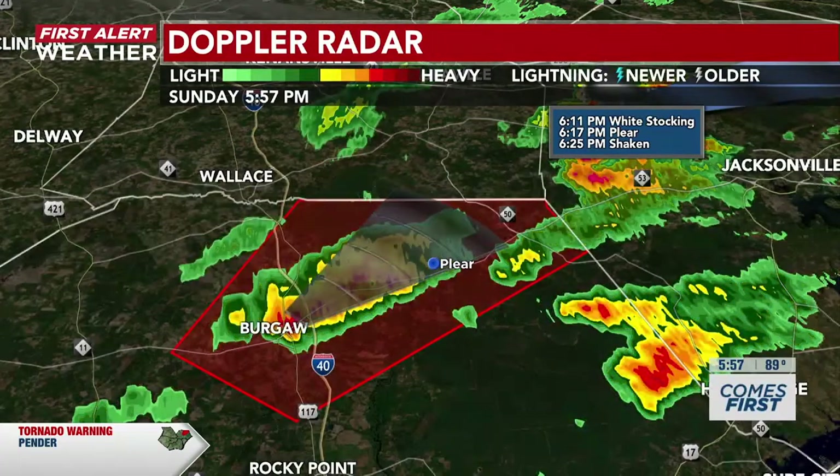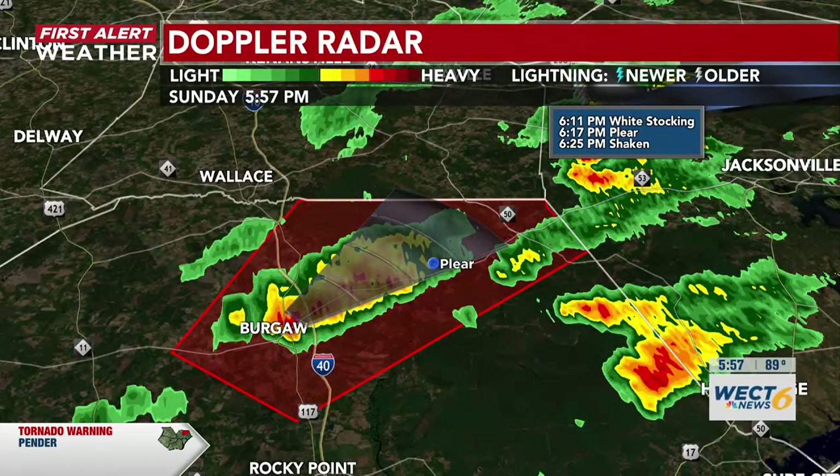Whether it be the basement, the storm shelter, or the interior room where there are no windows. We're going to continue to keep an eye on this. No updates so far from the National Weather Service, but still seeing that broad rotation.